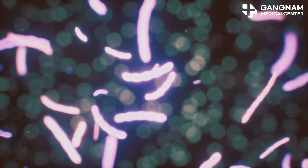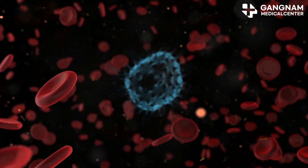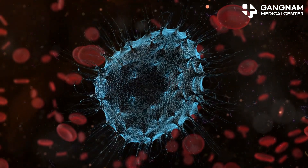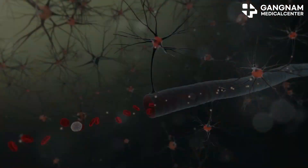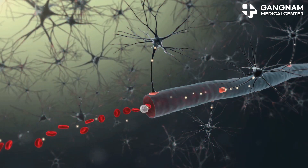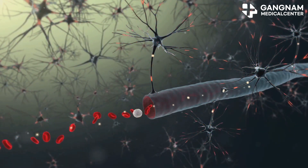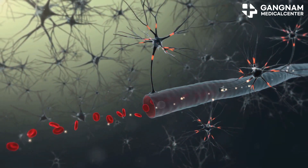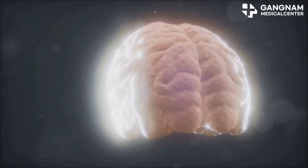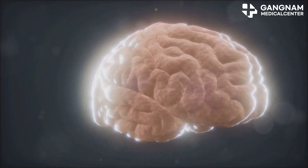The secret lies in the contents of exosomes: mRNA, non-coding RNA, proteins, lipids, and even DNA. They carry all of these and deliver them from cell to cell to produce therapeutic effects. In addition, exosomes are so small — 30 to 150 nanometers — that they can easily pass through the blood-brain barrier. So they can reach the brain in various ways, such as intravenous injection, ventricular injection, and even nasal administration.